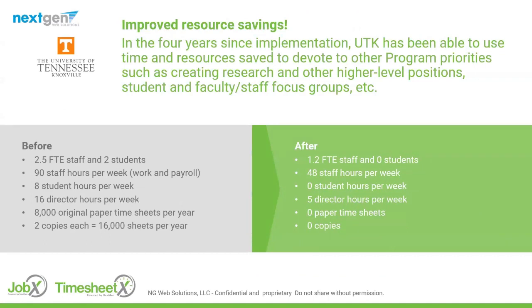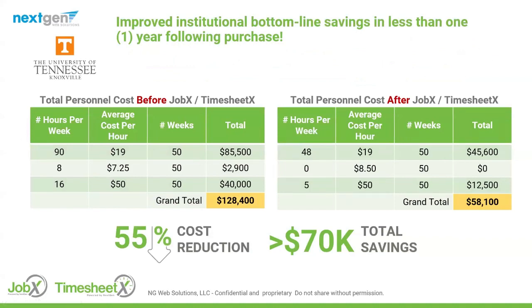Let's talk about their resource savings. They had a significant number of staff hours, student worker hours, and director hours devoted to manually looking up eligibility before hiring — plus lots of paper. We were able to reduce those extensively, to the tune of about $70,000 in cost savings in less than their first year of use. That is super important when dealing with frequent budget constraints. These technology solutions can really help you explain to management how they address those constraints.